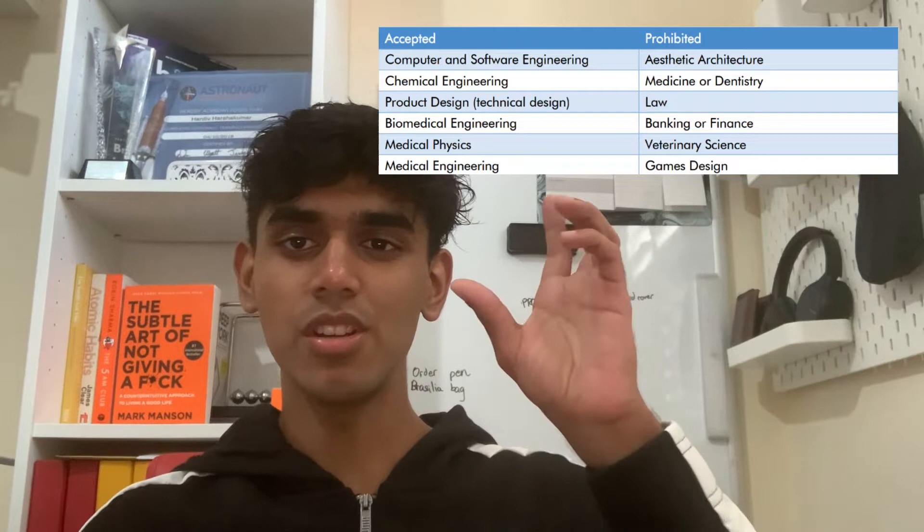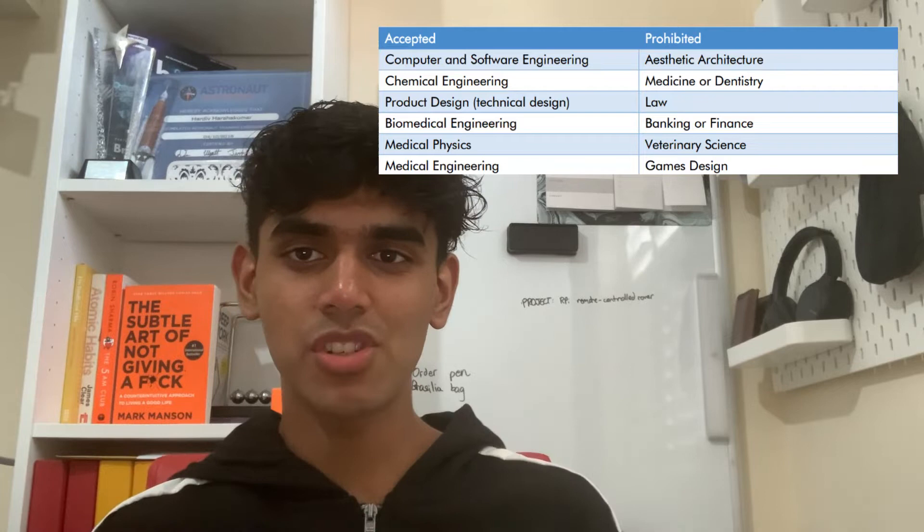Back to this table: essentially, if you can tell the course you're going to be doing contains words like engineering, physics, technology, or computer, you're pretty good to go.